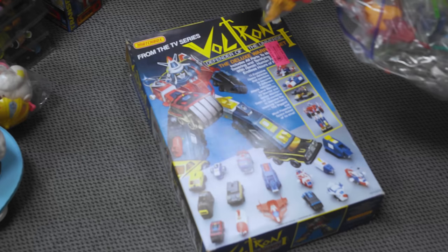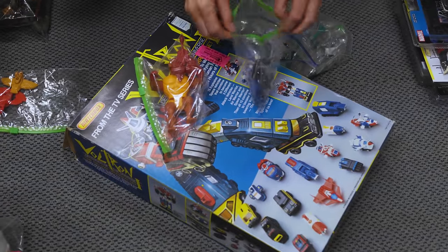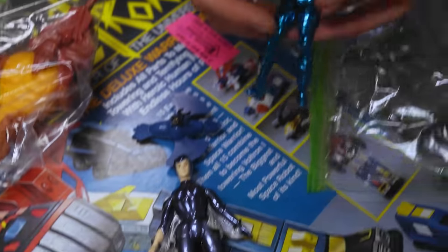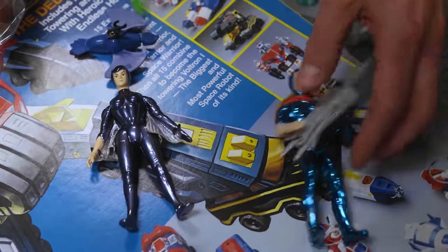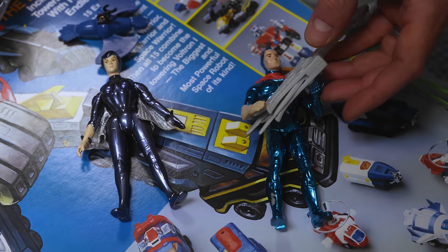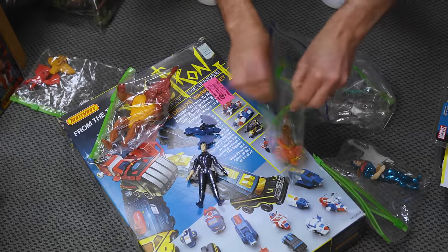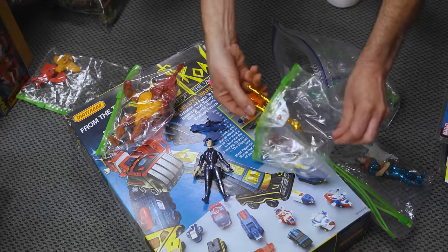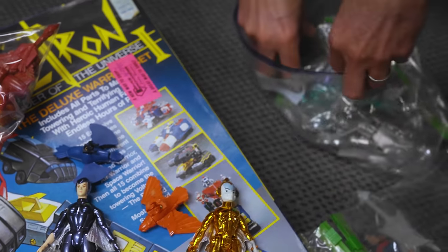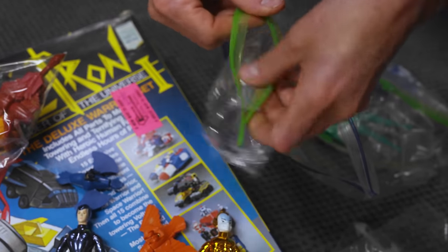Silverhawks — that was another thing that came in. But the chrome on some of these is really something. She's a good one. He doesn't have his hat, but we probably have his hat. That's Bluegrass. The cool thing about this character is he was voiced by Larry Kenny, who's Lion-O. Copper Kid — the chrome is just so good on these.